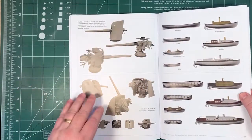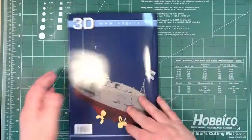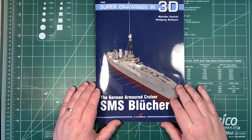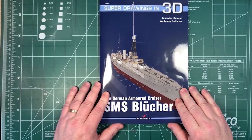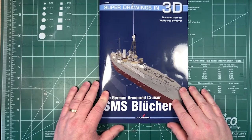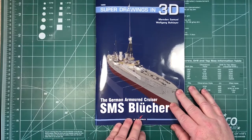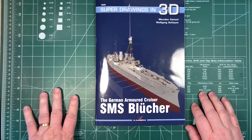There are also the ship's boats, and that's the end. So that's about 85 pages. Basically, if you're going to build a model of the Blücher, this is pretty much everything you need to know. It's a valuable and easy-to-use guide to the ship. Many thanks to Kagero for sending it along for us to have a look at.